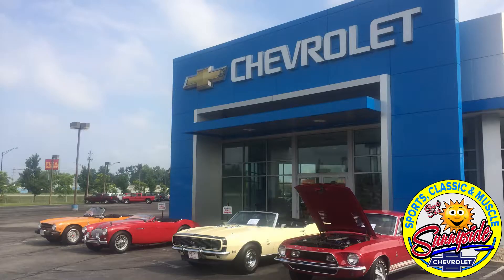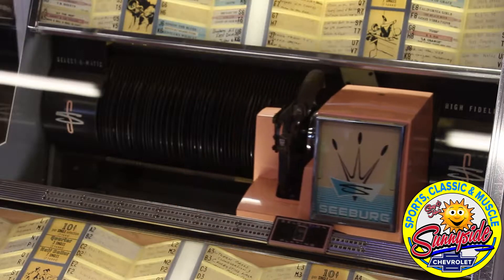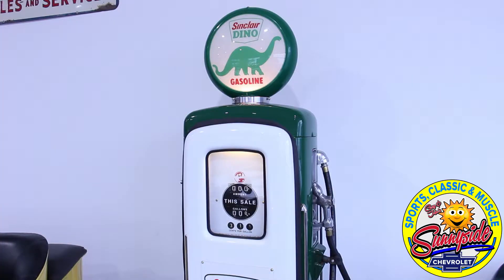The marketplace for us stretches as far as having delivered cars to Seattle, Washington, to Florida, and everywhere in between. One of the things that makes us a little different than most classic car dealers is we're associated with a new car franchise. And a lot of people take comfort in the fact that every car that comes into the store is going to get a full safety inspection.